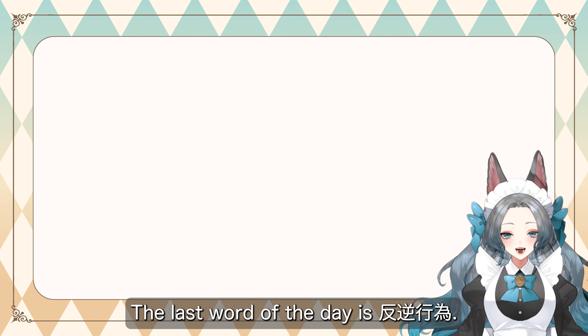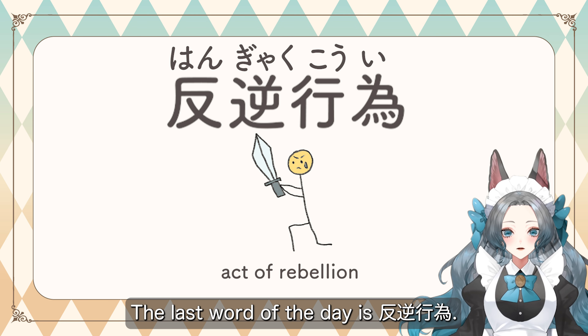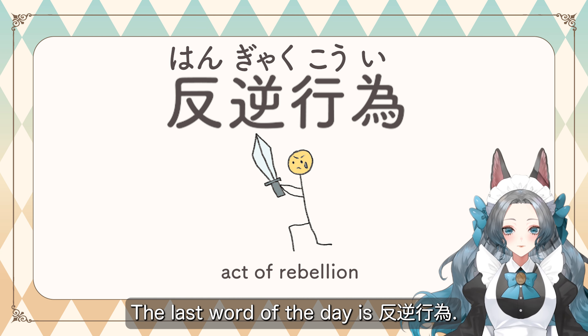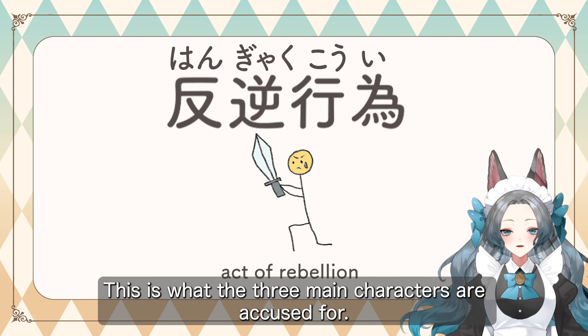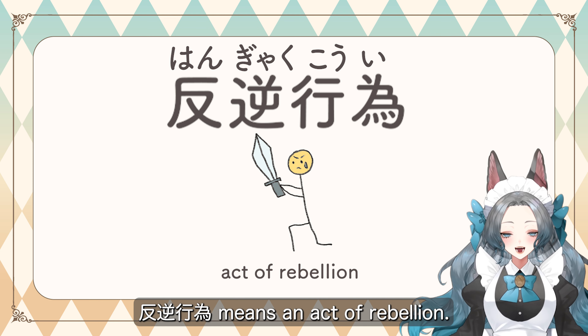The last word of the day is 反逆行為. This is what the three main characters are accused of. 反逆行為 means an act of rebellion.